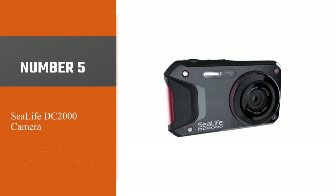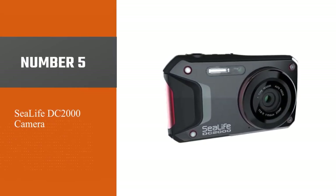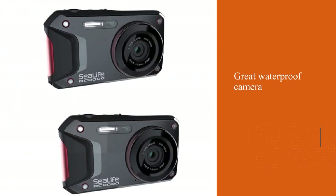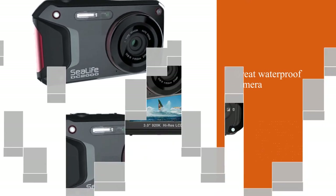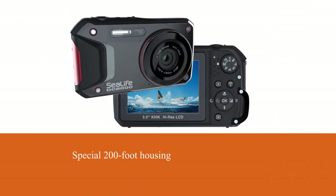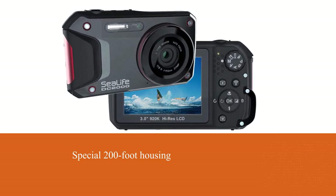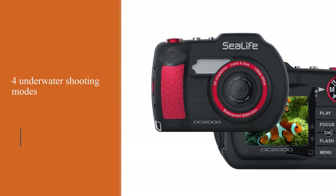Number five: SeaLife DC2000 camera. This is a great waterproof camera for people planning to examine the ocean depths. You can use it at 60 feet down, and even go lower by placing it in the special 200-foot housing. The camera has four underwater shooting modes and intrigues potential buyers with automatic color correction.